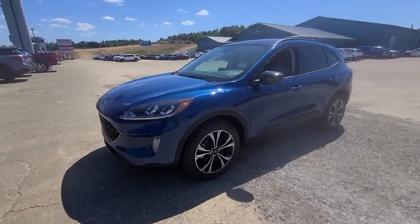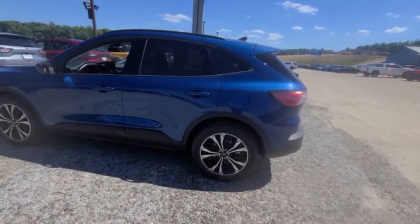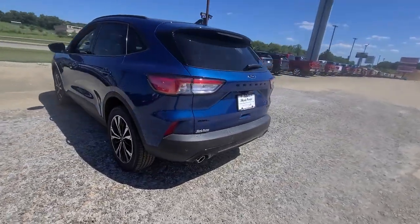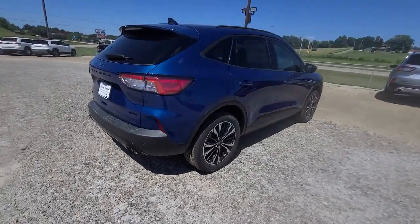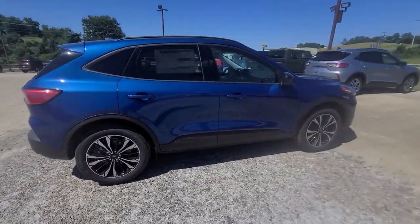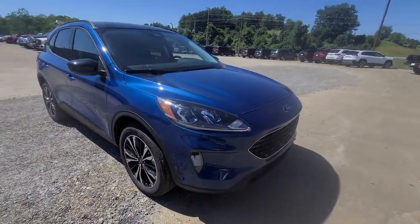You will be amazed by this 2022 Ford Escape. Get all the tools you need to make adventures comfortable and stress-free with this capable, comfortable Escape. This compact crossover delivers safety, convenience, versatility, and a smooth, relaxing driving experience.